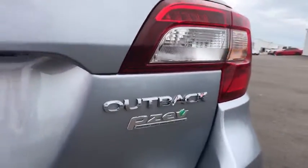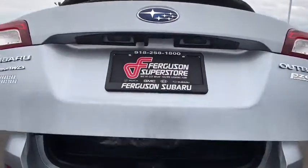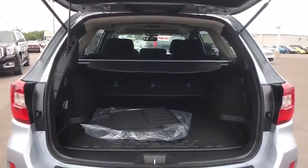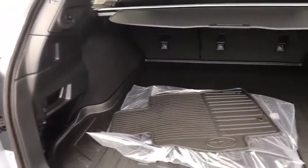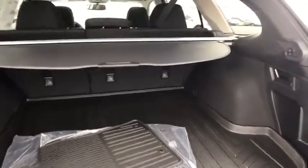Bluetooth, adjustable steering wheel, power steering, cruise control, four-wheel disc brakes, floor mats, aluminum wheels, rear defrost, climate control, AM-FM stereo radio, bucket seats.